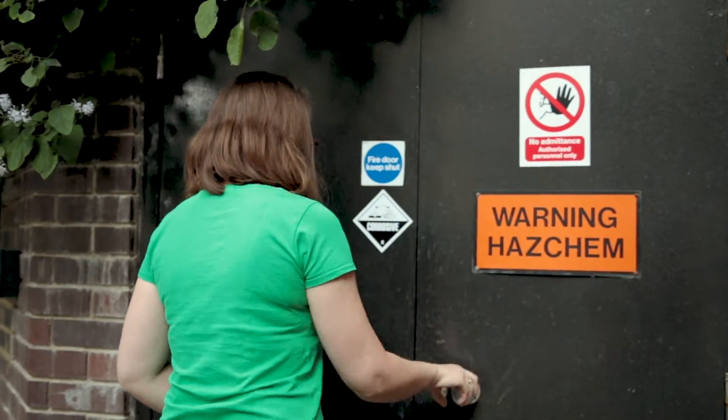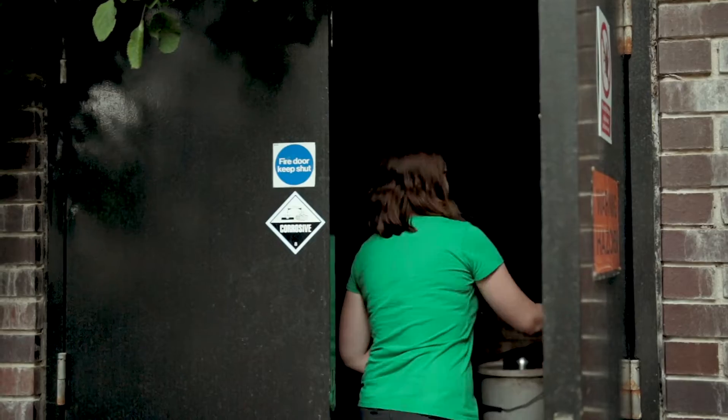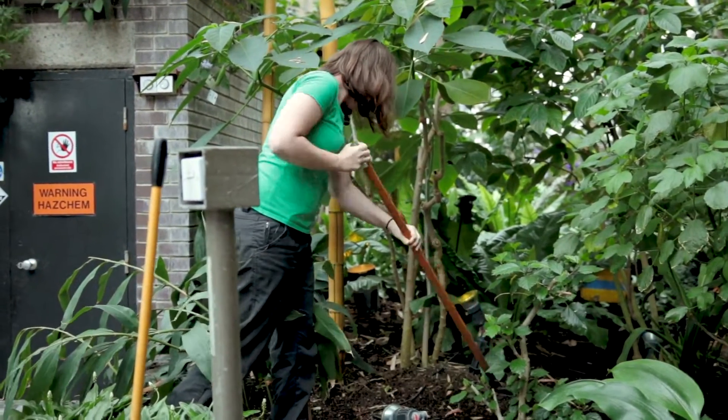My name is Marsa Laftavich. I'm a head gardener here at the Barbican Conservatory. My main job is to maintain and supervise the Barbican Conservatory, including all the collection of the tropical and temperate plants that we have in here.